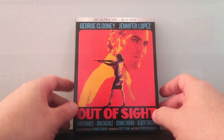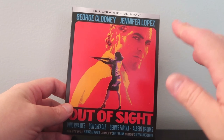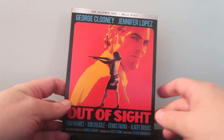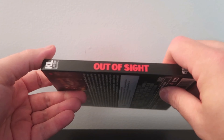Let's do a quick unboxing. We have the 4K Ultra HD slip cover edition of Out of Sight from Kino Lorber. I really like the artwork — the movie is so stylized, and I think the artwork reflects that. And then we have the back and then the spine.